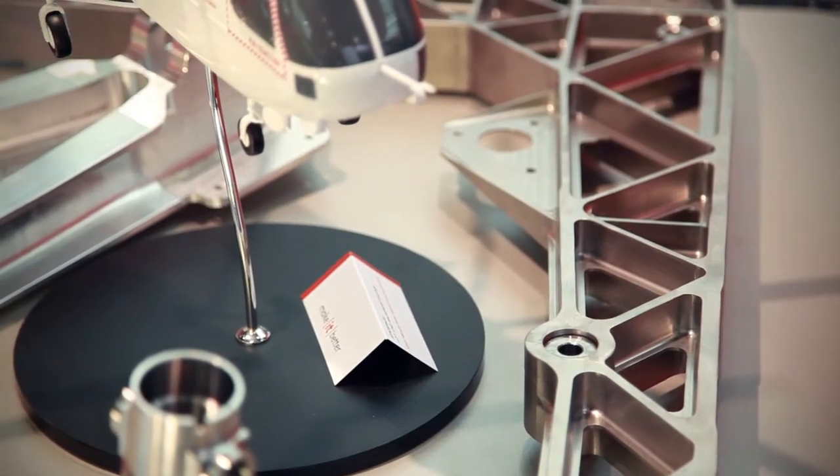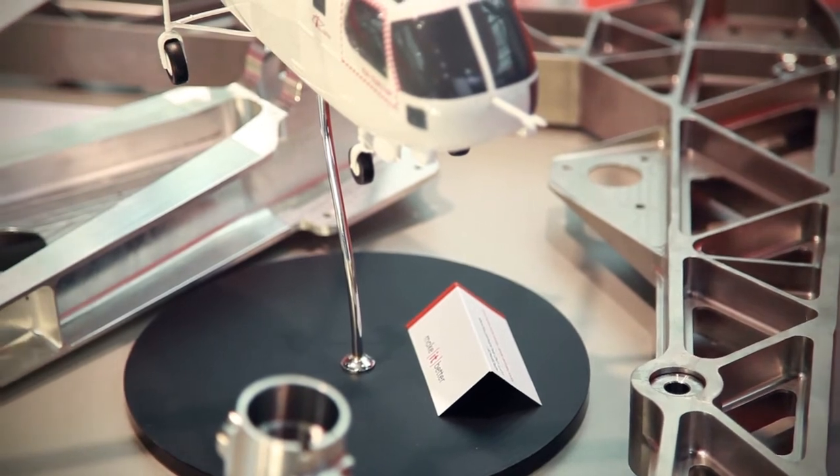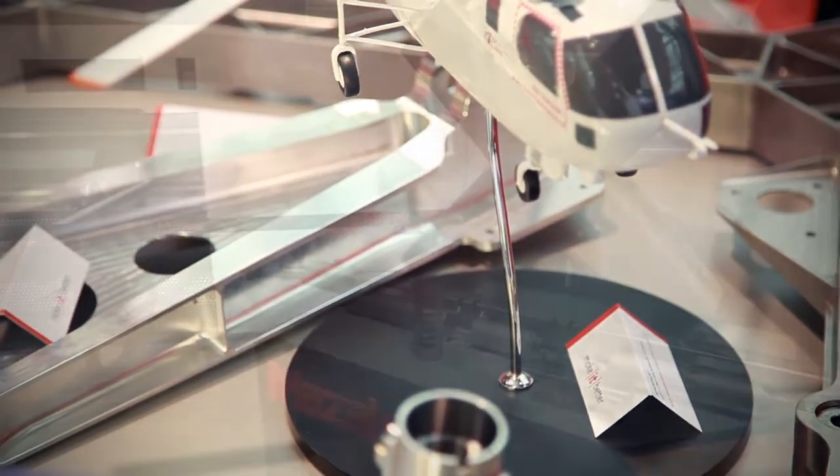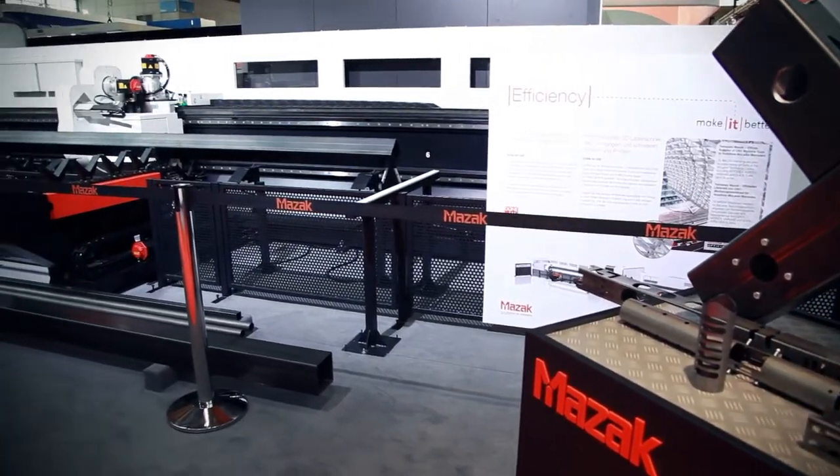The machine behind us is the Variaxis i700T, which is a world premiere of the Variaxis i-series — this time combined with a turning facility, and again showing our ability for done-in-one processing capability.